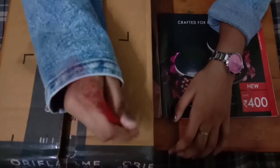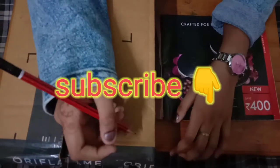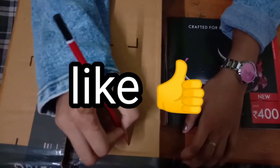Welcome to my YouTube channel. If you want to see more videos like this, please subscribe and like my channel for more such content. Let's start with the Oriflame catalog — all products — but I want to show you some favorites first.